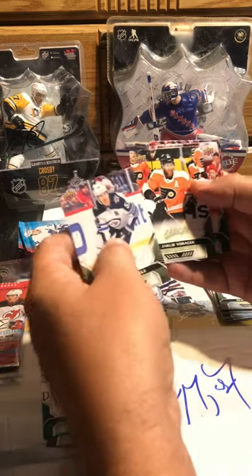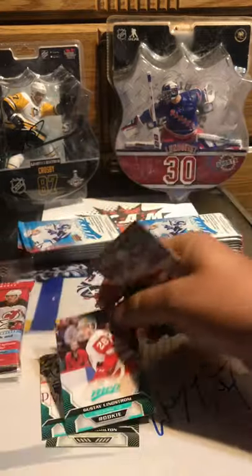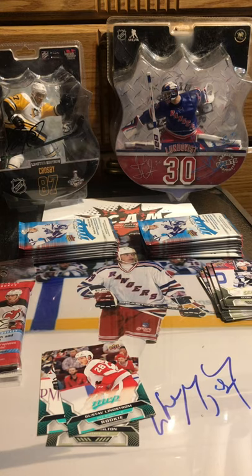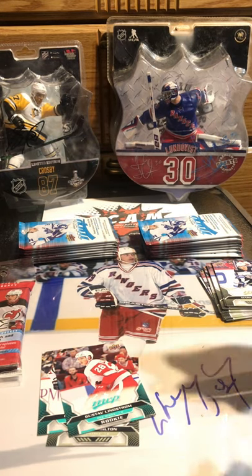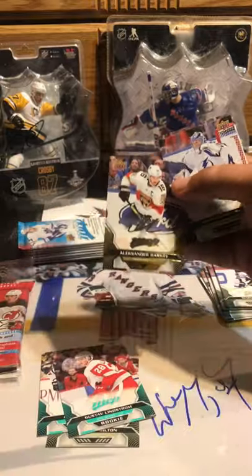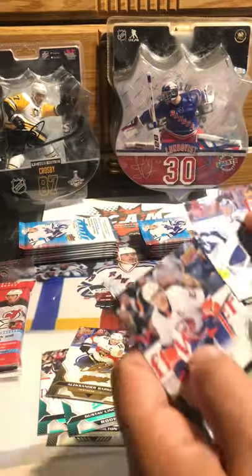Mark Scheifele, Voracek, Gustav Lindstrom — that's a different one, haven't got this guy yet — short print rookie Danev, and Seth Jones. What do you guys think about the Stanley Cup? Lightning finally beat the Islanders — persistent Islanders. We got Dallas versus Lightning tomorrow.